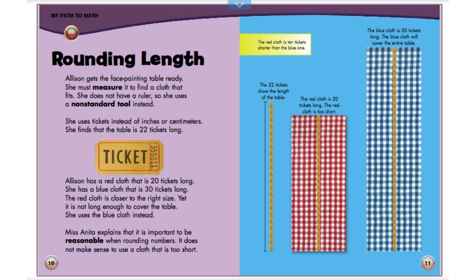Rounding length. Allison gets the face painting table ready. She must measure it to find a cloth that fits. She does not have a ruler, so she uses a non-standard tool instead. She uses tickets instead of inches or centimeters. She finds that the table is 22 tickets long. Allison has a red cloth that is 20 tickets long. She has a blue cloth that is 30 tickets long. The red cloth is closer to the right size, yet it is not long enough to cover the table. She uses the blue cloth instead. Miss Anita explains that it is important to be reasonable when rounding numbers. It does not make sense to use a cloth that is too short.